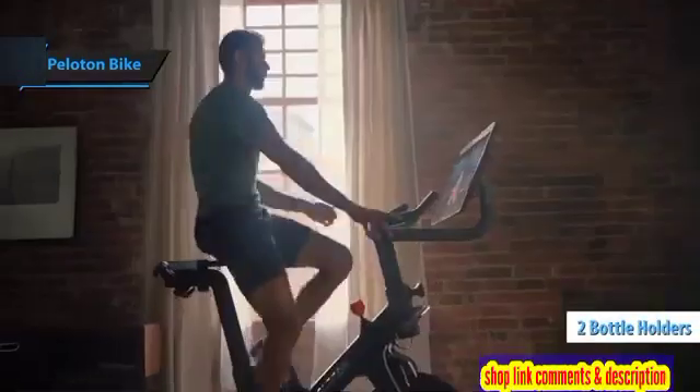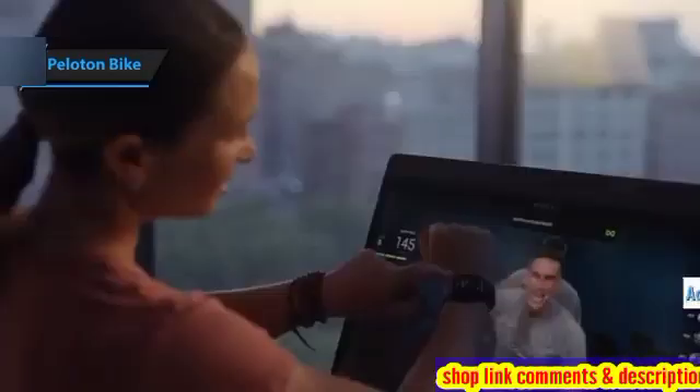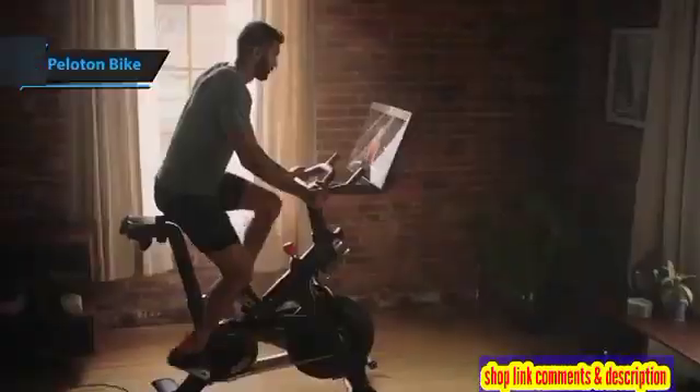Both the handlebars and the seat are adjustable in height and lateral position, allowing you to find the perfect fit and comfort during your workouts. Once set up, plug in the bike's power adapter, press the red power button on the top of the screen, and you're ready to roll.